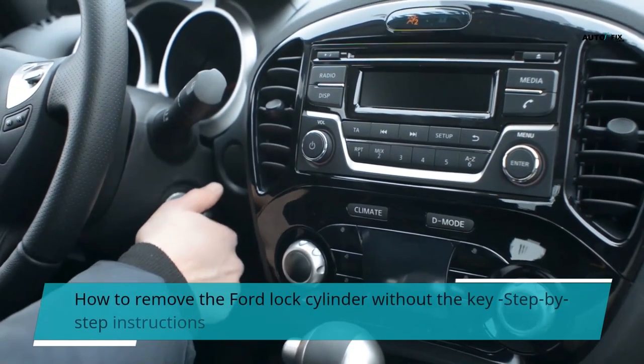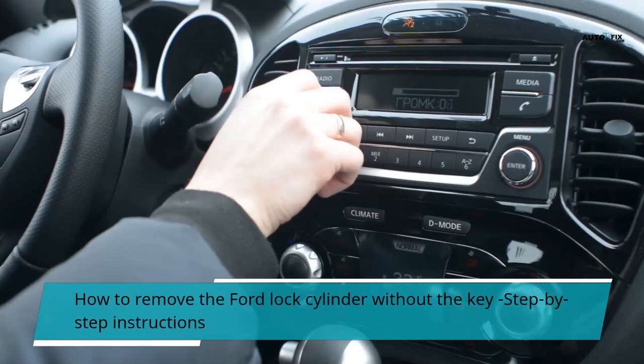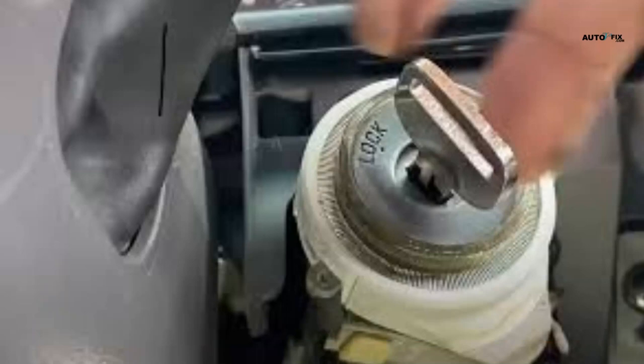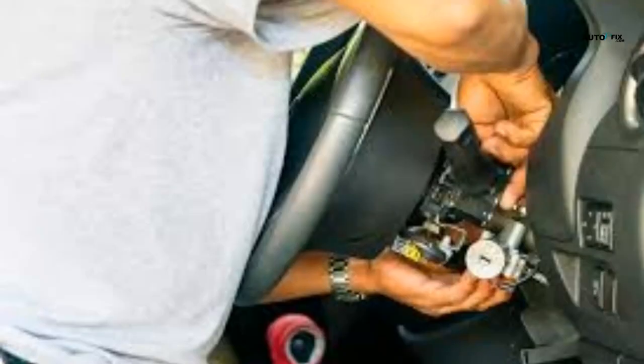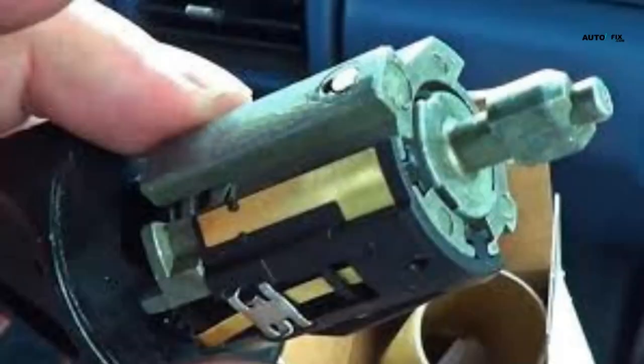The ignition lock cylinder is held in place with two screws. Remove these screws and move them away from each other. Next, unscrew the ignition lock cylinder by turning it counterclockwise. Once the ignition lock cylinder is removed, the steering wheel should be able to rotate freely. Remove the ignition lock cylinder by lifting the dash panel, then locate and remove it using a flathead or Phillips head screwdriver. You can use a small pry bar if you don't have a screwdriver. Be careful not to damage the cylinder or the surrounding area.